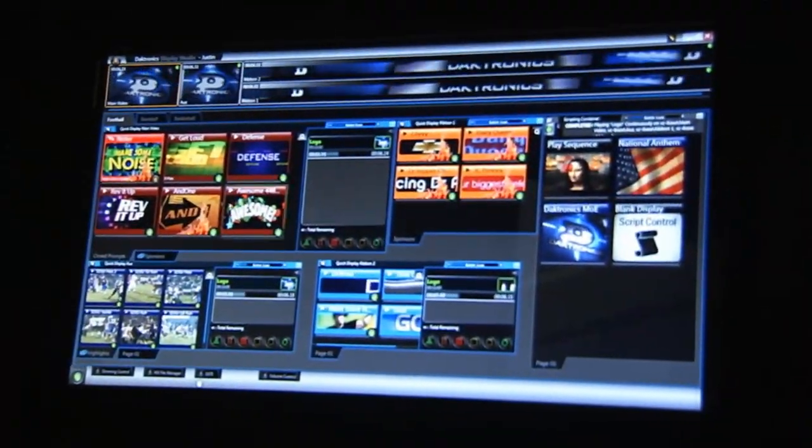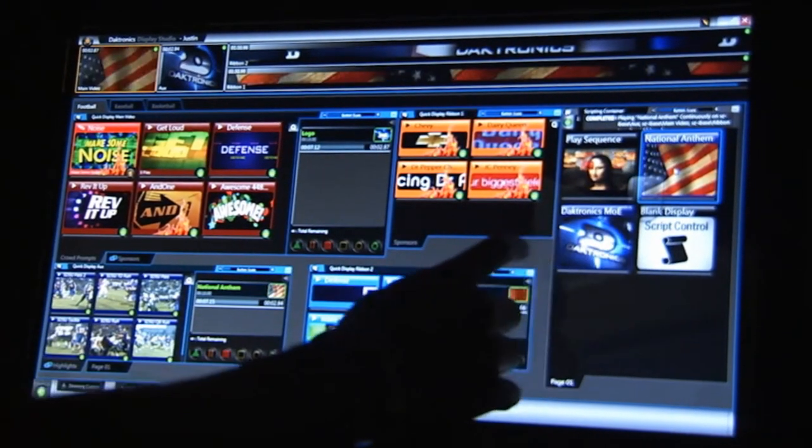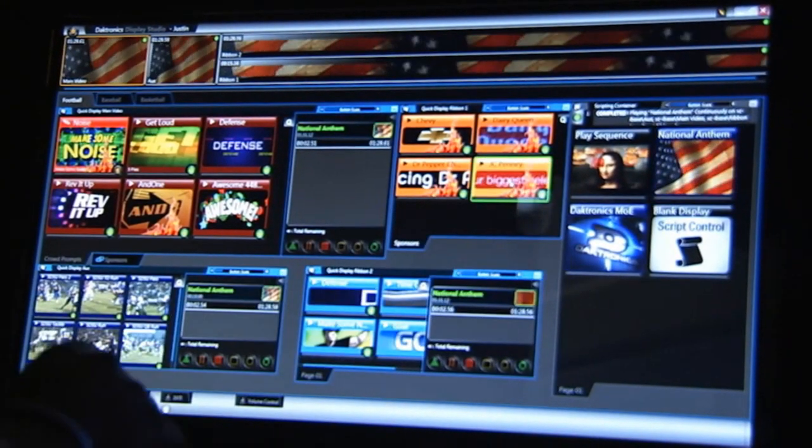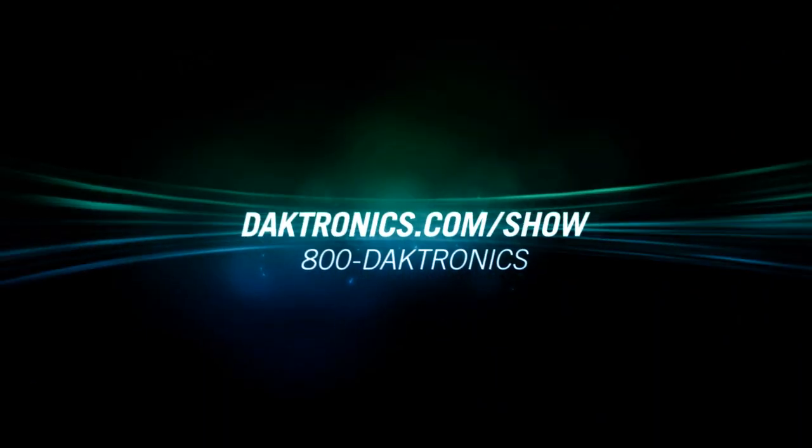Daktronics Show Control — putting control where it should be, right in your hand. For more information, visit daktronics.com/show.